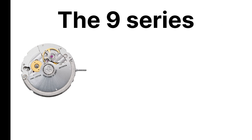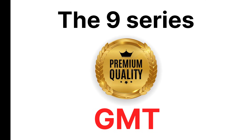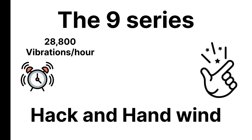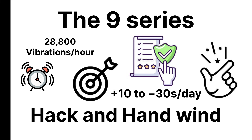The 9 Series, including the 9215, 9039, and 9075 GMT, is Miyota's higher-end line. These operate at 28,800 vibrations per hour, hack, and hand-wind smoothly, and keep accuracy within plus 10 to 30 seconds per day when regulated properly.